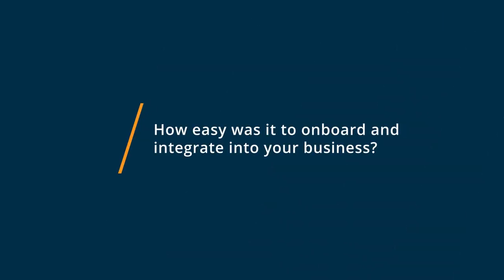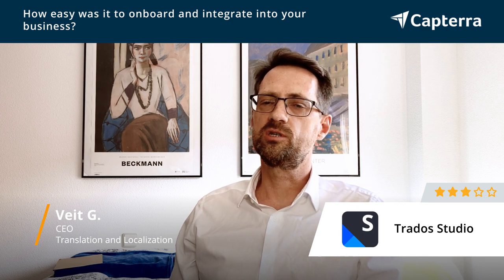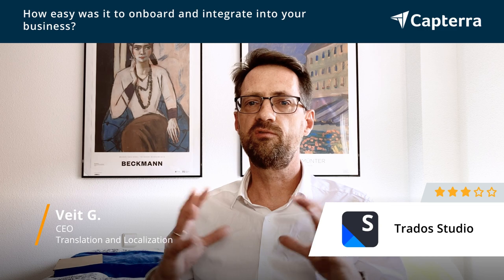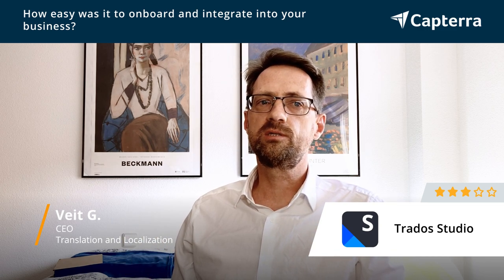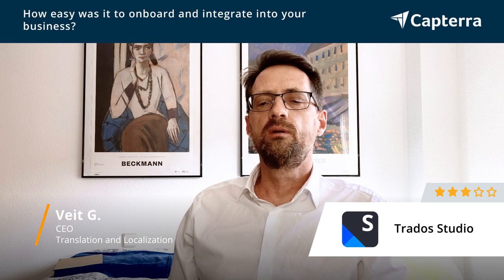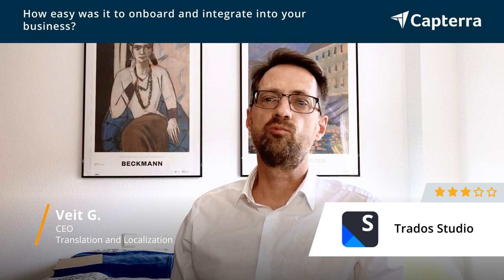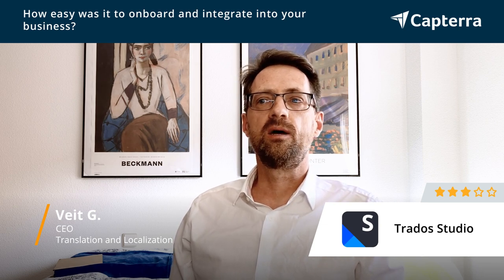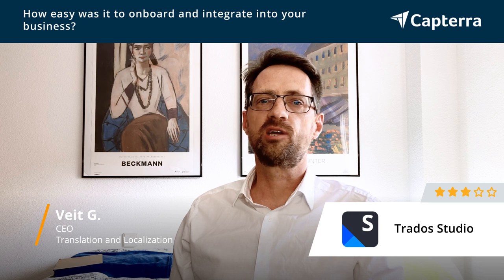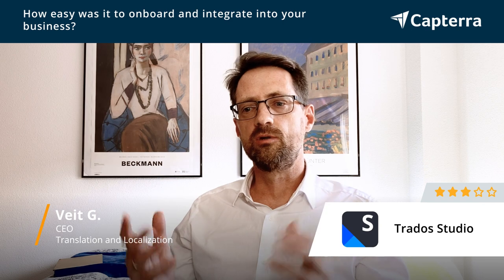The tool has been around for 30 years and sometimes it feels like the tool hasn't gotten any cleverer, it's just gotten bigger. It sometimes feels like an accumulation of features. So I think the learning curve is quite steep, even more so for people that come from the language side. Translators, I think they're having quite a hard time. We work a lot with freelance translators and judging from the questions we get, people are not reading the online help or using educational videos on YouTube to get acquainted with the tool.